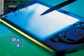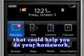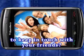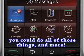Smartphones. Do you wish you had a portable device that could help you do your homework, take photos, and allow you to keep in touch with your friends? If you had a smartphone, you could do all of those things and more.